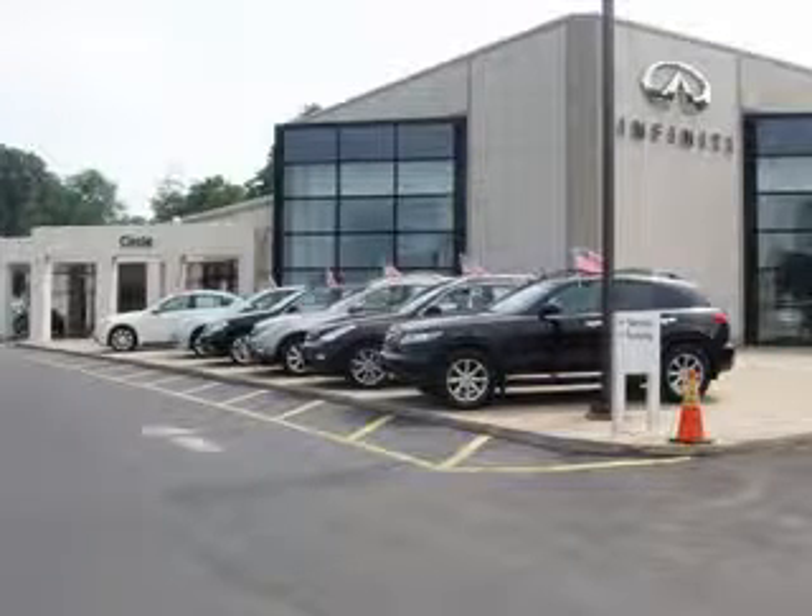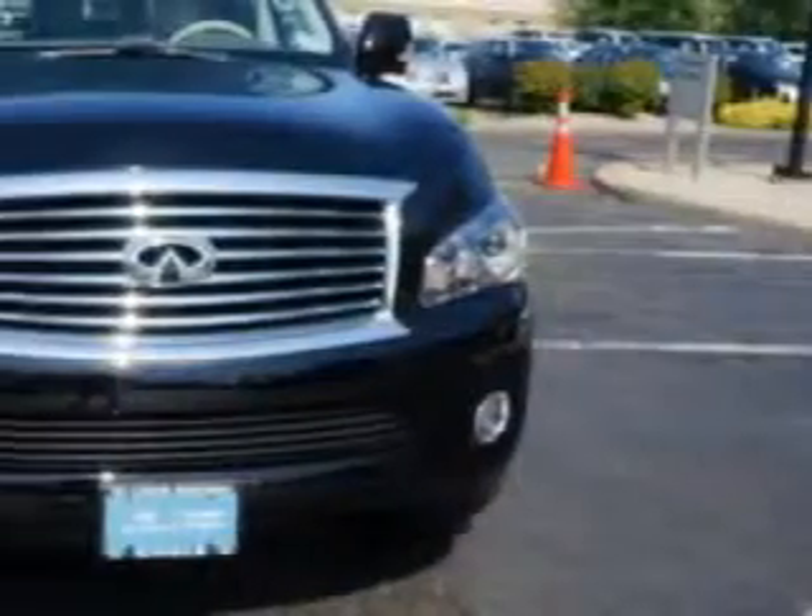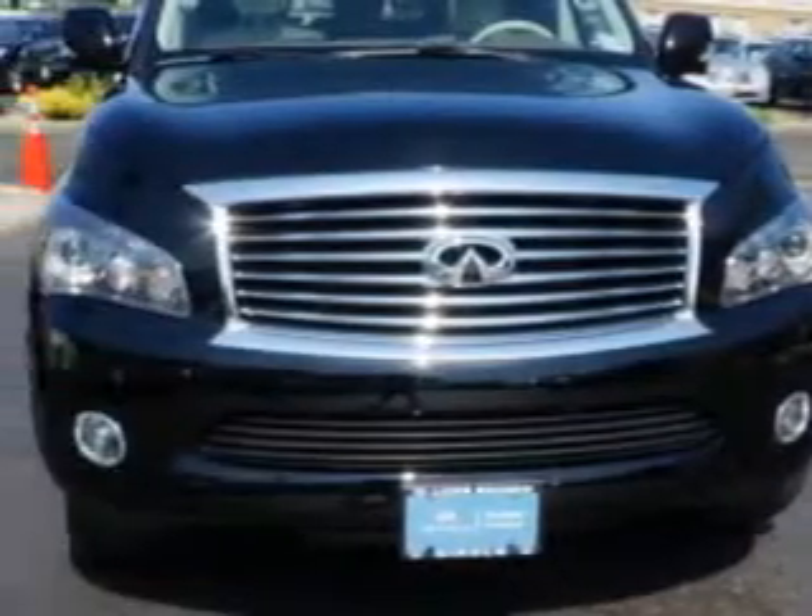Thank you for visiting Circle Infinity, where customer service means making your car buying experience as easy and enjoyable as possible. At Circle Infinity, we know you need a car that offers convenience, comfort, and space whether taking the kids to their soccer game or having a night out with your friends.